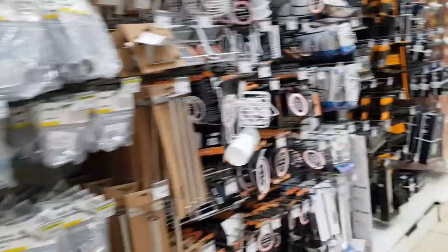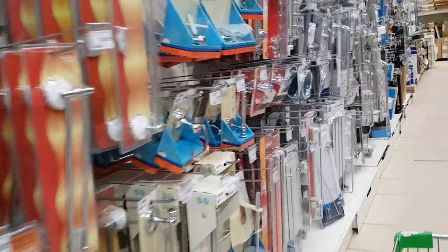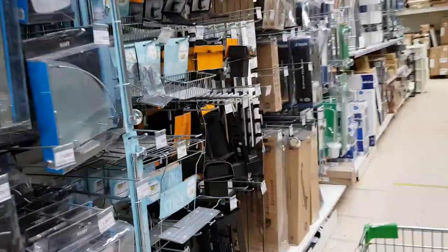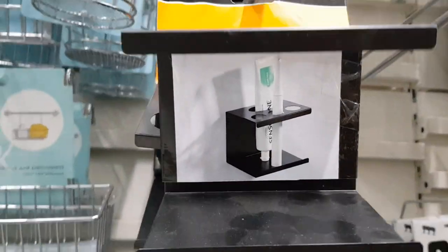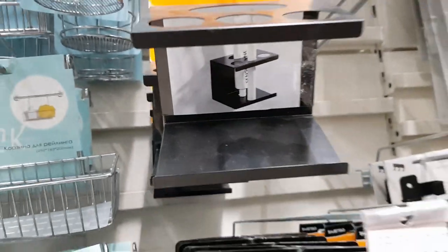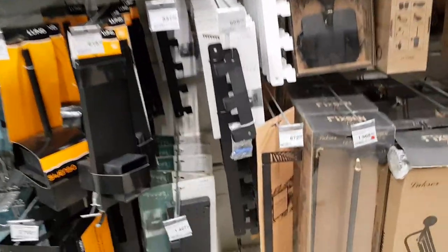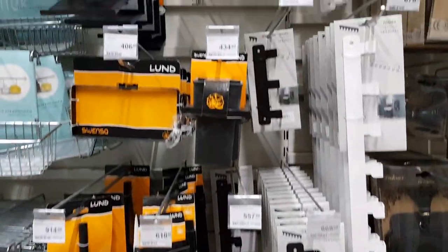Включение из Леруа. Приехала одна, выбираю подвесные аксессуары для ванной: нужен подвесной подстаканник и дозатор для мыла в чёрном цвете. Есть интересные подстаканники, но некоторые слишком громоздкие для нашей ванны. Есть также чёрные крючки и другие аксессуары.